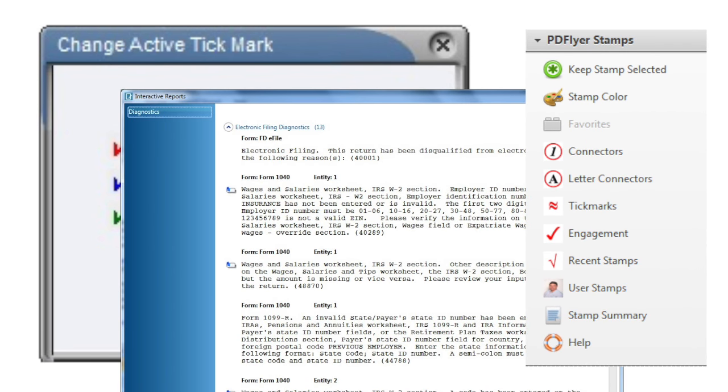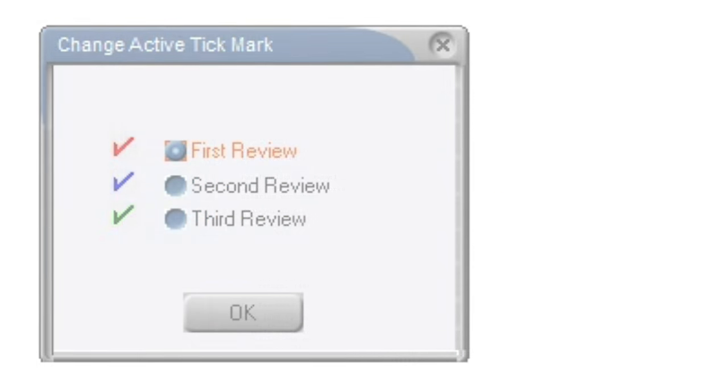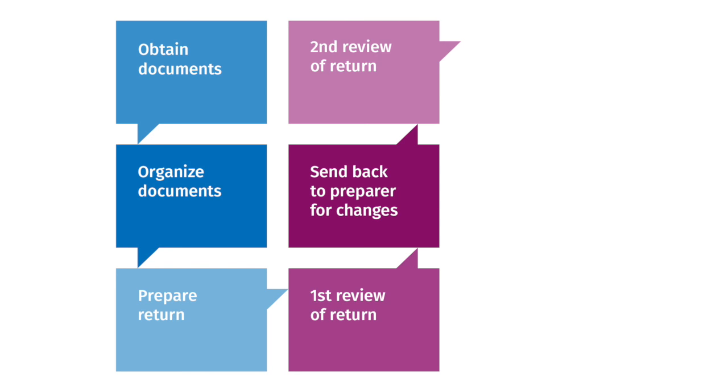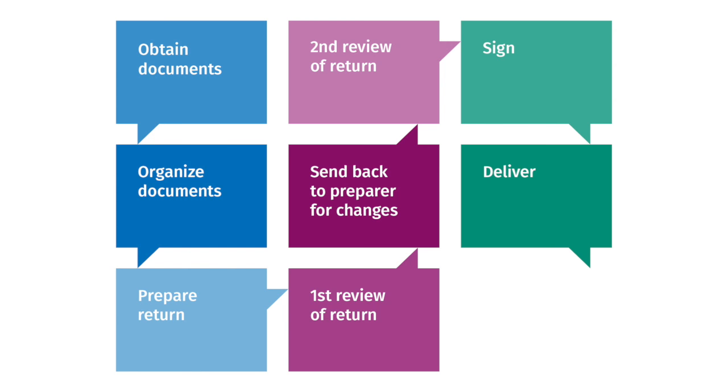Once the return has been prepared, there are several options for on-screen review. Reviewers can take advantage of our tax system's excellent review features, or print the return to a bookmarked PDF file and use the specialized functions within PDFlyer to mark up the return. The tools provided by PDFlyer are designed to match the paper review process, so you can review returns on-screen very much like you review on paper, without all the waste and version control challenges.